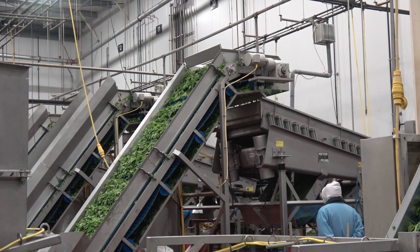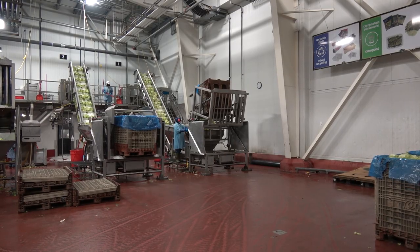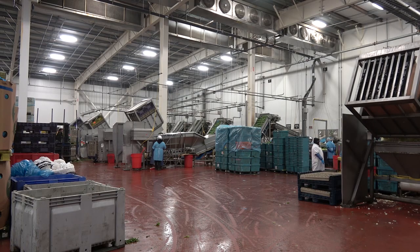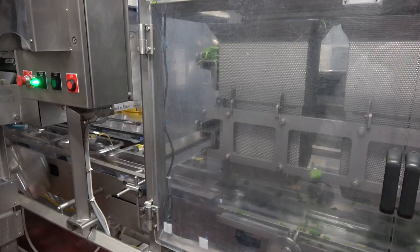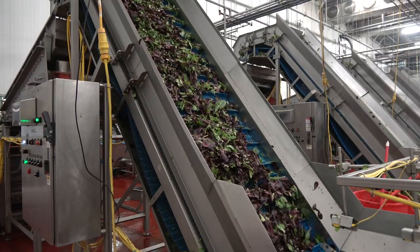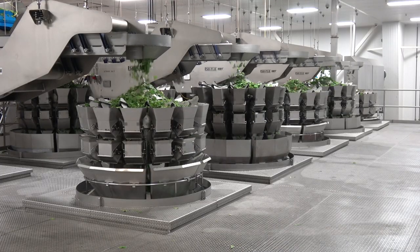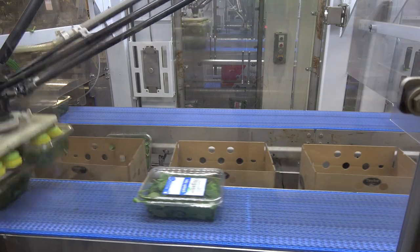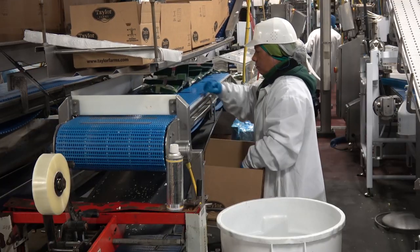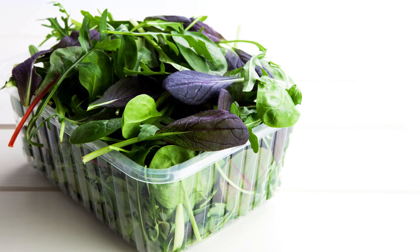As was seen, production of value-added leafy greens requires great attention to detail, a high level of oversight, and a high level of investment. The process begins in the field where only clean and high-quality product is harvested. At the processing plant, the product is cooled, triple washed, weighed, and packaged before being placed into pre-cooled trucks. At all stages, care is taken to ensure that microbial cross-contamination doesn't occur, nor that foreign objects are included in the final product. To minimize costs and reduce worker fatigue, automation and robotics are being increasingly utilized. With appropriate oversight and care, pre-packaged ready-to-eat leafy greens will continue to be a major source of sales to the ag industry and a major source of safe, convenient food to consumers.